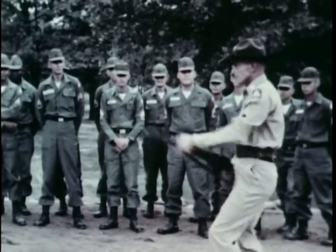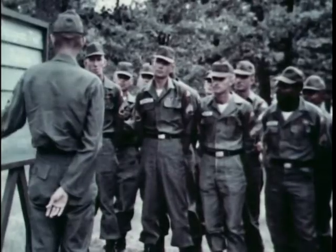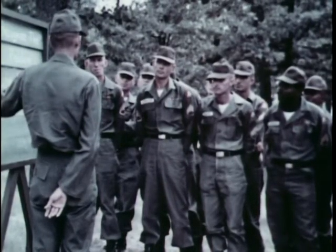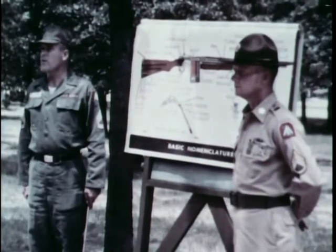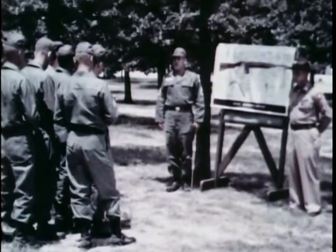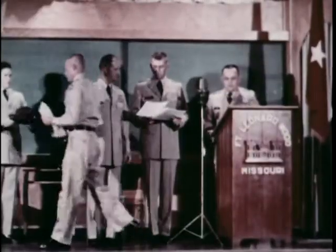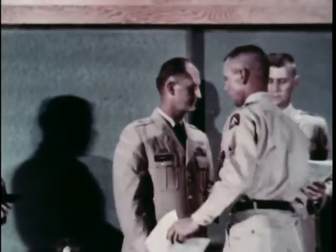The potential new drill sergeants attend a stiff refresher course in basic combat subjects. At the same time, every student drill sergeant learns the fine points of being an effective instructor. Upon completion of the required six-week course, new drill sergeants are authorized to don their distinctive campaign hats.